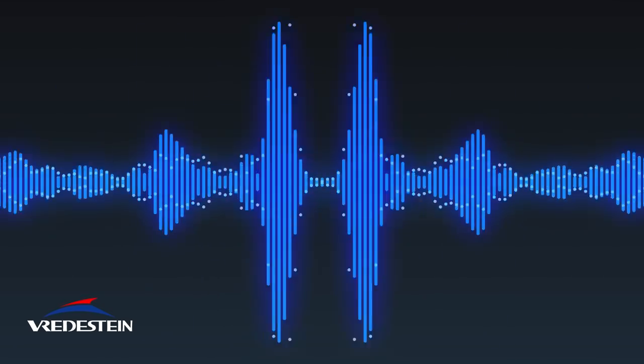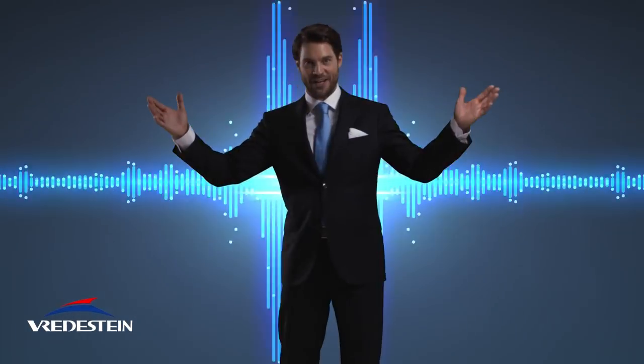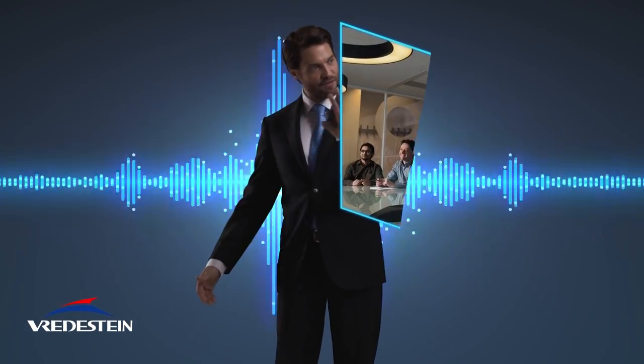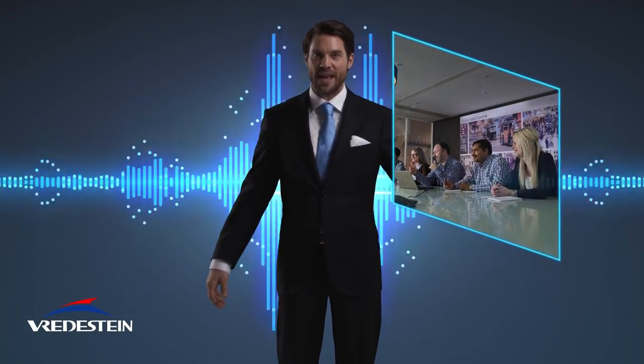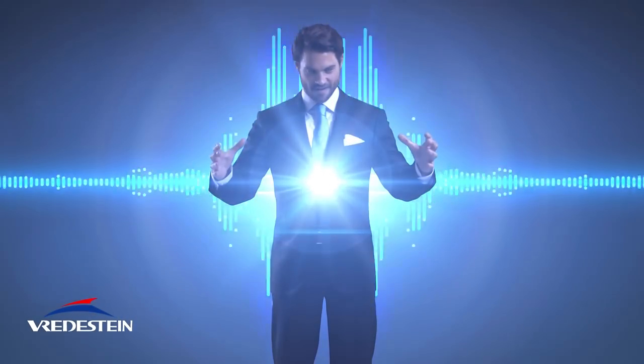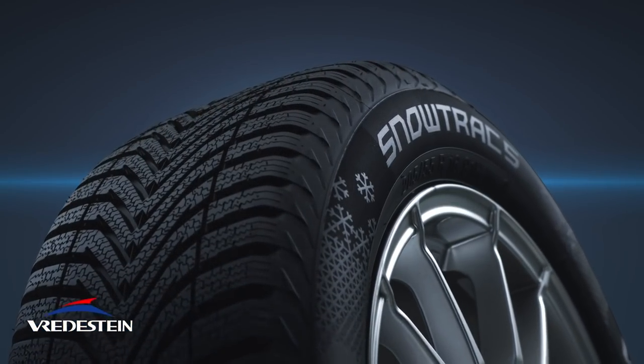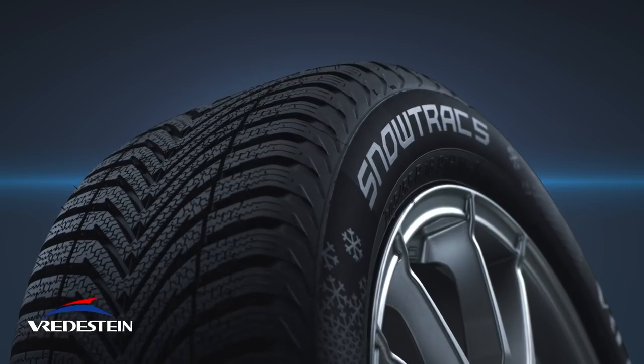The best solution for driving in winter conditions is finally here. Technology meets perfection. Engineered by the Apollo Global R&D Center located in the Netherlands, this is the new Freydestein Snowtrack 5.